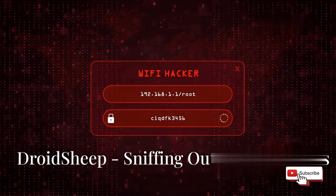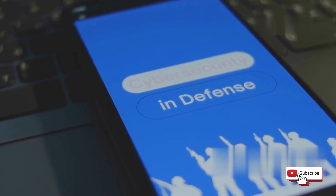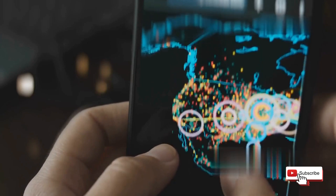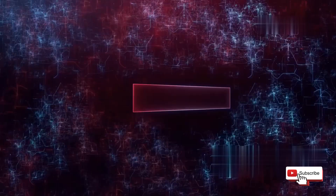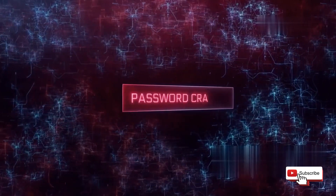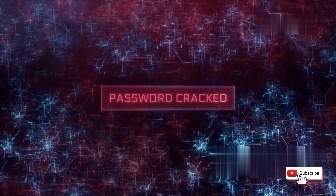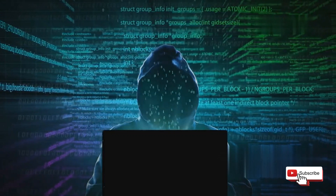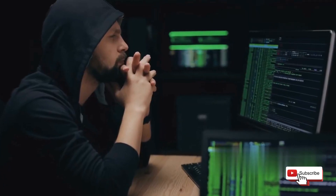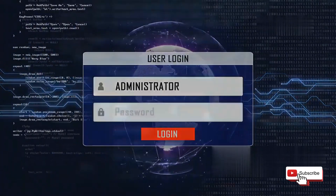Now let's talk about Droid Sheep, an app that's popular among ethical hackers for its ability to sniff out security flaws in Wi-Fi networks. Droid Sheep works by intercepting network traffic, allowing you to see what data is being transmitted between devices connected to the same Wi-Fi network. This is a valuable technique for identifying security vulnerabilities such as weak passwords or unencrypted data transmissions. Of course, it's crucial to use Droid Sheep ethically and only on networks you have permission to access. Using Droid Sheep to spy on unsuspecting users is illegal and unethical.